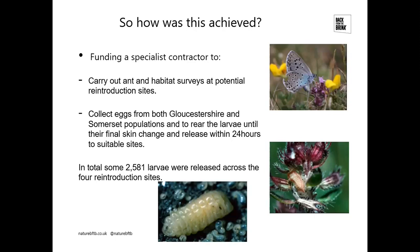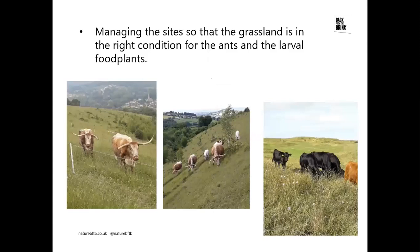The butterfly actually lives most of its life underground — it feeds on ant grubs, overwinters there, pupates there, and actually emerges as an adult butterfly underground, crawling through the ant tunnels to get out before pumping up its wings and flying off. In total across the four Back from the Brink reintroduction sites, 2,581 larvae were released — quite a phenomenal feat to collect those eggs, raise them, and get them out at exactly the right stage. The sites then need to be managed to keep the grasslands in the right condition for the ants and for the larval food plants.